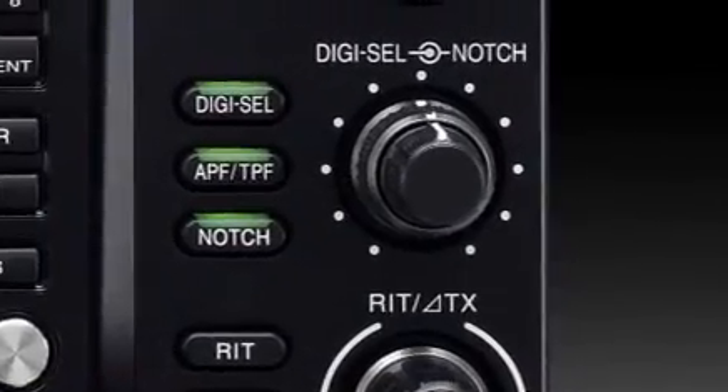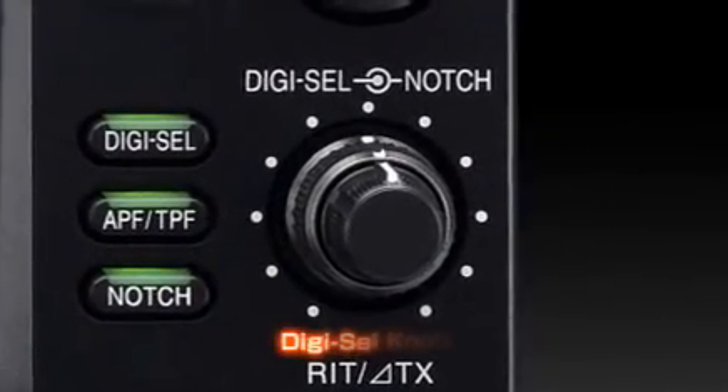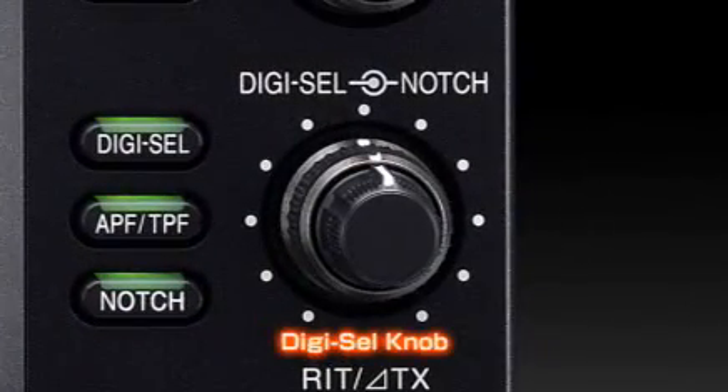The center frequency of the preselector is manually adjustable from the DigiCell tuning knob on the front panel.